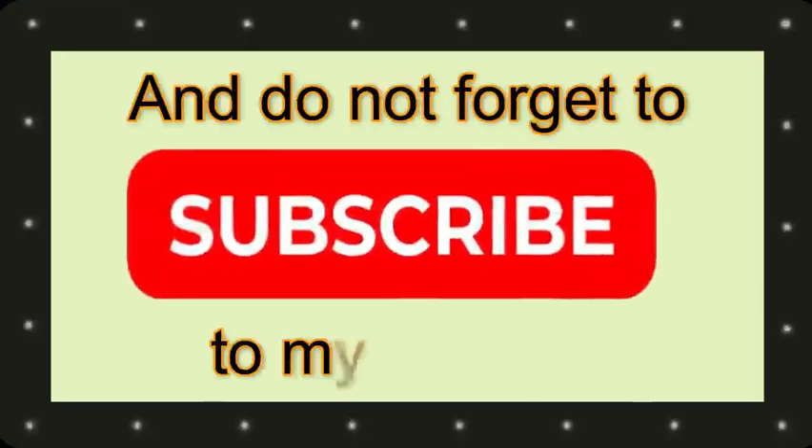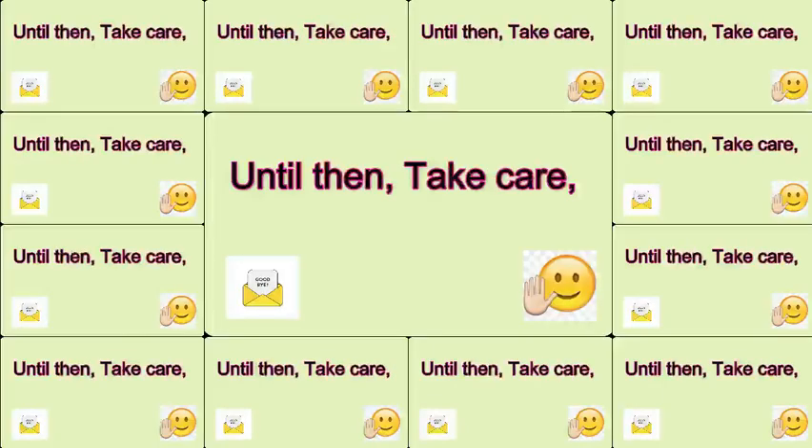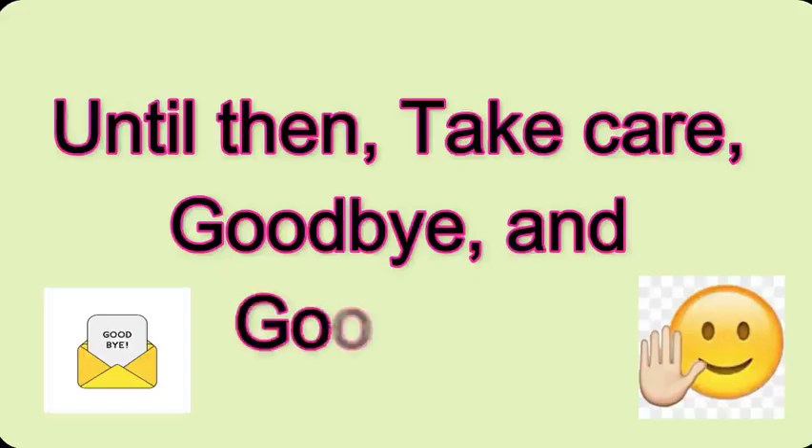And that's all for now. Thanks for watching. Don't forget to subscribe. Wish to see you soon with a new HSE tutorial. Until then, take care. Good luck and goodbye.